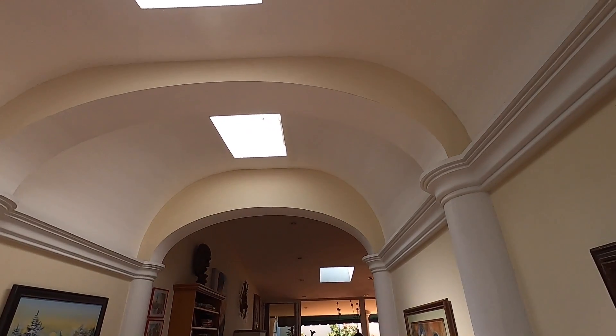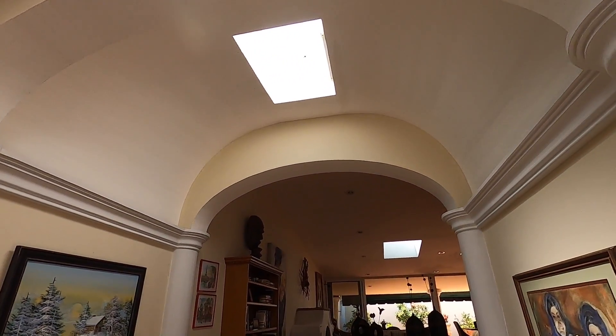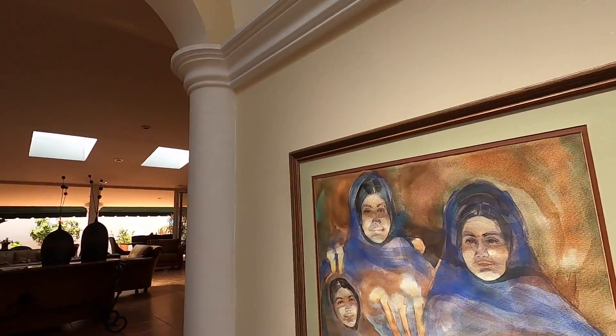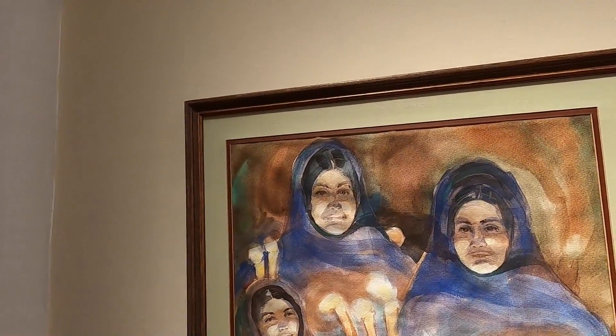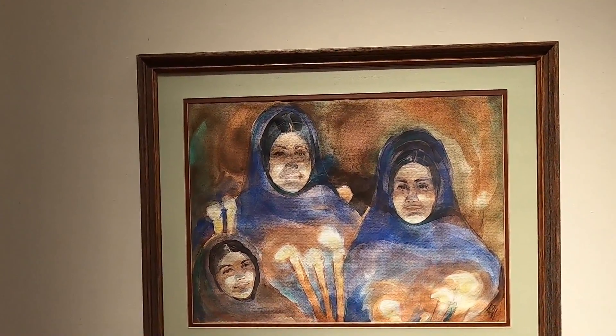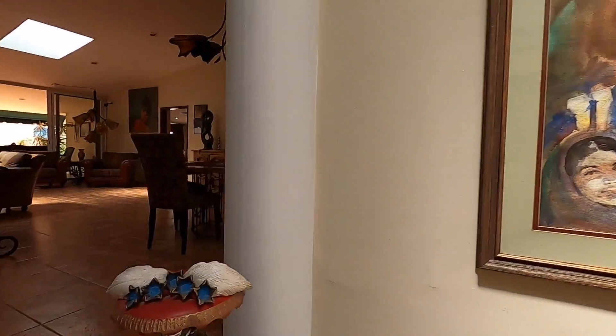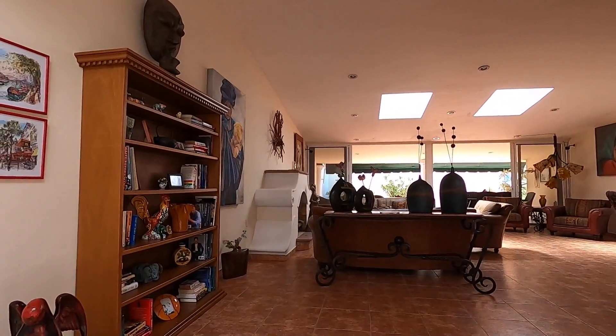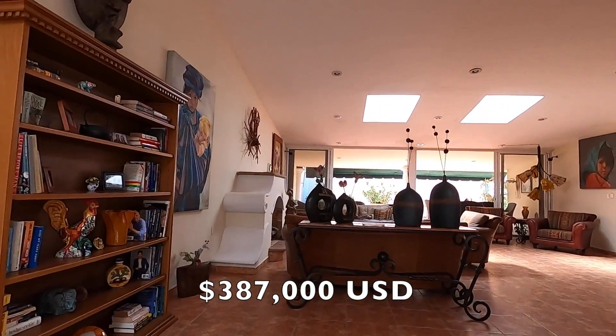I love this entrance — quite grand. It's very bright. We have lots of skylights in this home, so it's a very bright home. And even the art comes with the house — some pieces do. And the price was 387 — which is great.